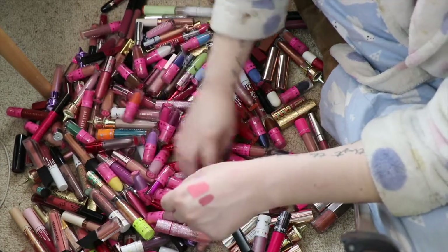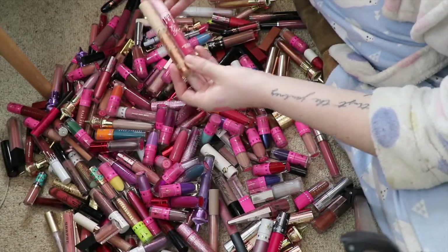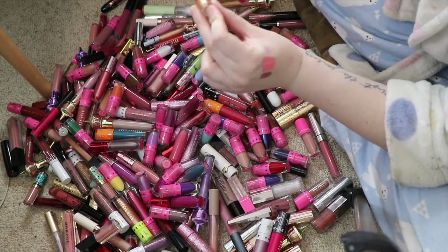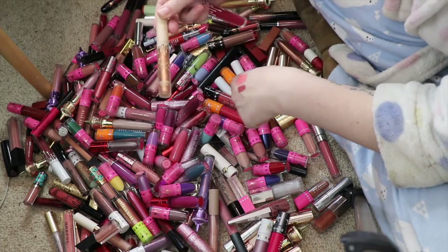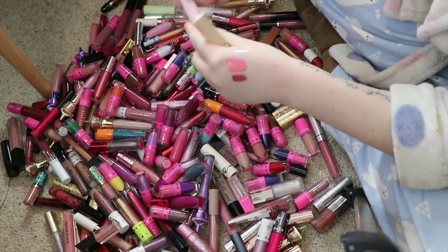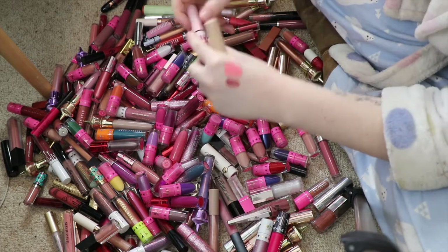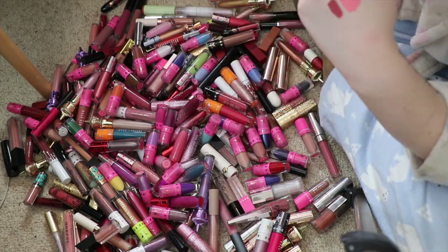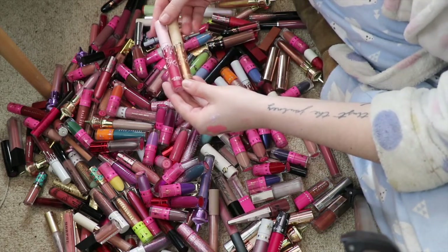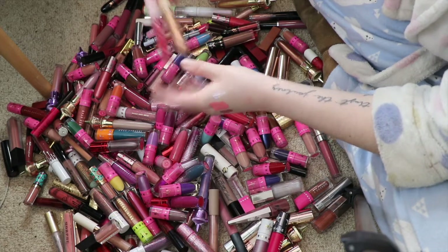I have these two glosses by Kylie Cosmetics — they're both really old and I'm just going to declutter them, I don't reach for them. This is the Kylie super glitter gloss in Glamour, and then this one is the normal gloss in Cherry Pie. They smell like a mixture of okay and not okay, but either way I'm going to be decluttering them.